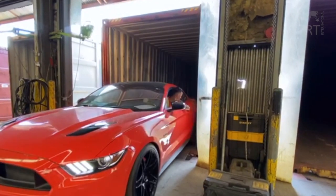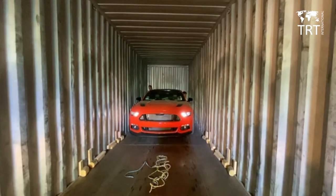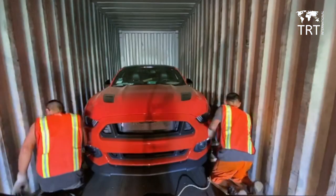TRT International takes great care to safely load your car so that it remains well secured for the duration of shipment to destination, and does not move within the container, either while at sea or being loaded and unloaded from the ship.